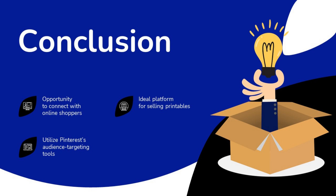In conclusion, definitely consider Pinterest — it's a great opportunity to connect with a ton of online shoppers who are really into printables. Because of its demographics, it's truly the ideal platform for those selling printables to connect with possible customers. You'll also want to utilize Pinterest's audience targeting tools for optimal success.